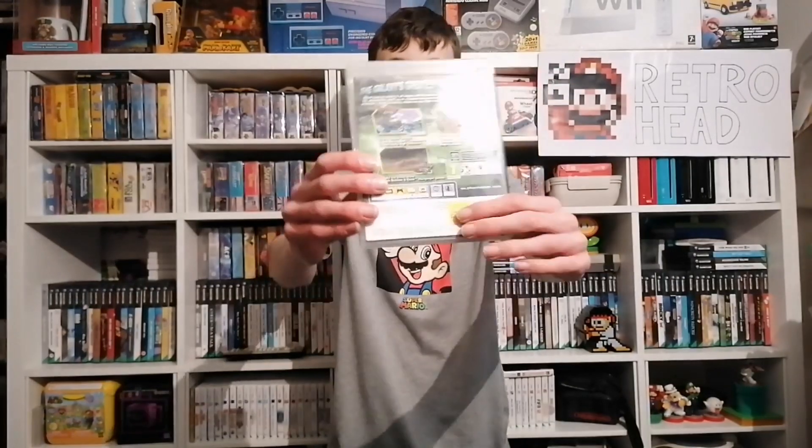The first one was actually empty with no disc in it, which is absolutely gutting — that is the Ratchet and Clank HD Collection. It was marked at £7.50 in the shop, but when she opened it, no disc. It's Ratchet and Clank 1, 2, and 3 — let me know if they're actually remastered or just graphical upgrades. Still good to have the case and manual for free since they just threw this one in.